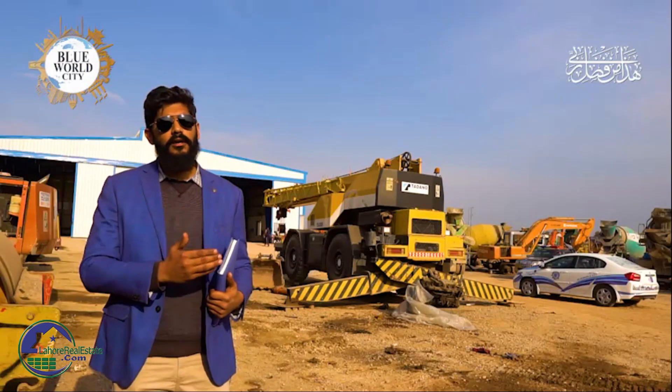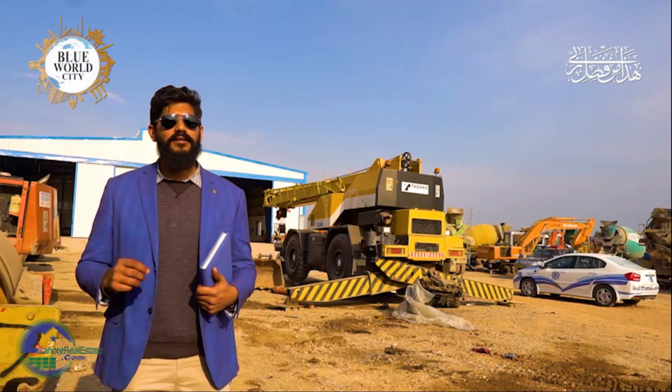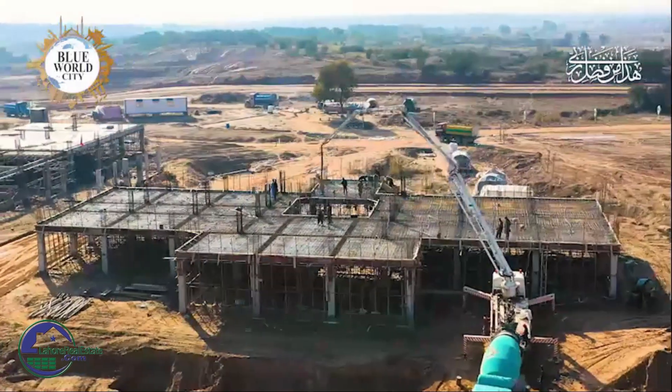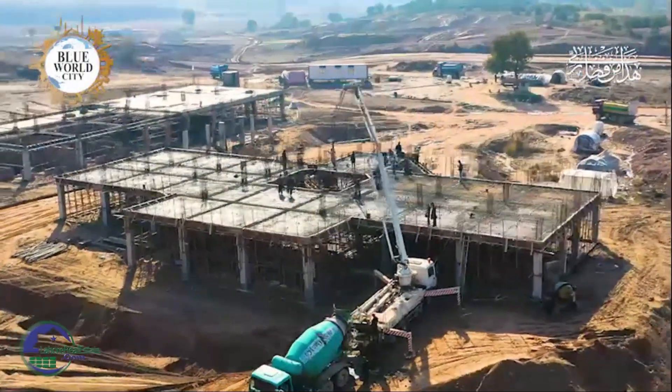Besides that, we will start the Burj Al Arab and Mosque. We have a mobile concrete plant and concrete pump available to us, so we can complete the requirements of concrete.